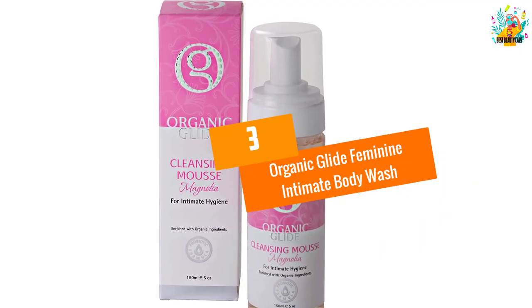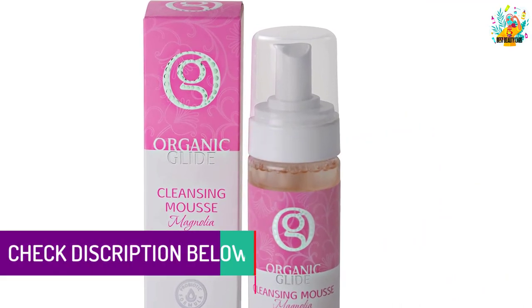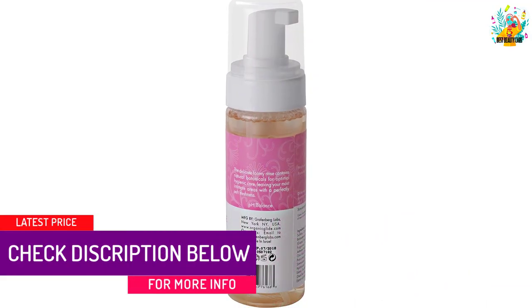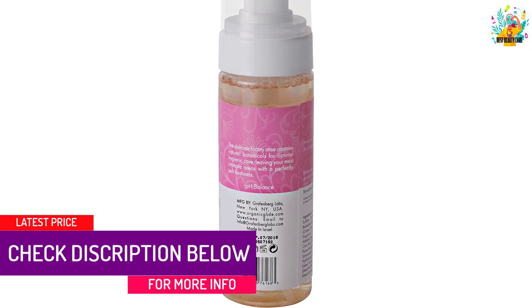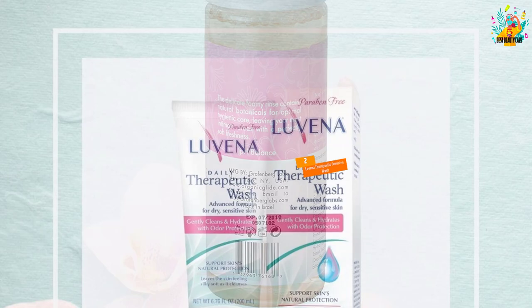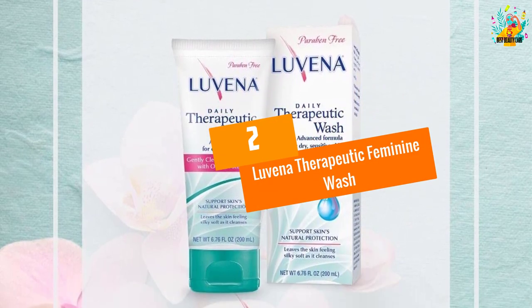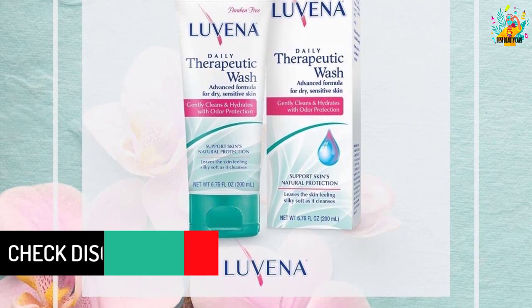At number 3: Organic Glide feminine intimate body wash. This feminine wash comes in a pump bottle, which makes it easy to use. The presence of organic substances makes it worthwhile and best to use.